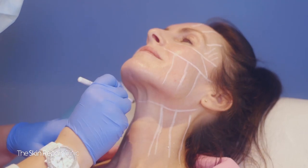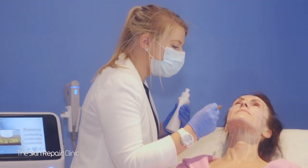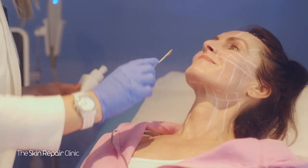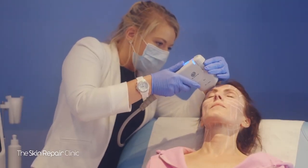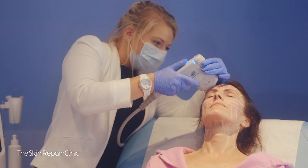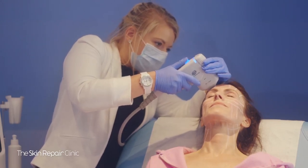After marking out the treatment zones section by section, we're then going to apply the ultrasound jelly to the surface of the skin prior to using the HIFU applicator. Starting with the forehead and working downwards, we're now going to deposit the sound energy into the deep foundational layers of the skin.